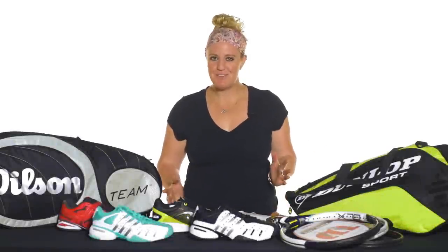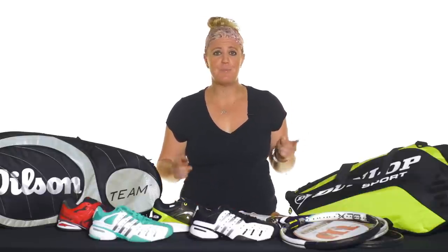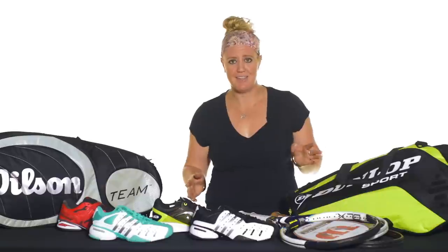This is Michelle with Tennis Warehouse. Welcome to 2015 — I'm sure you guys have some gift cards out there or some tennis goals you're trying to accomplish this year. So let me show you some great deals that we have on sale that might help you get there.